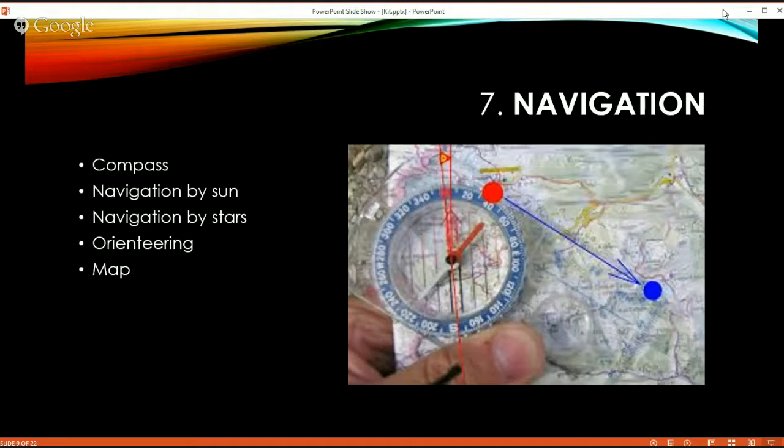You can also navigate by the sun — there are various methods for that — and by the stars. I'd suggest becoming comfortable enough that if you're in a situation, you can at least get general headings by the sun and stars. There are orienteering clubs and a lot of information on the internet on how to do that.